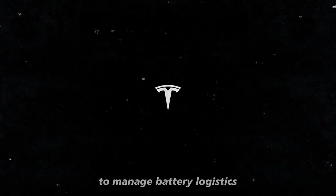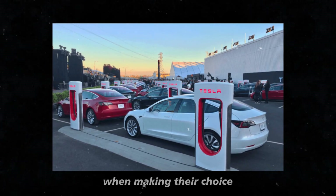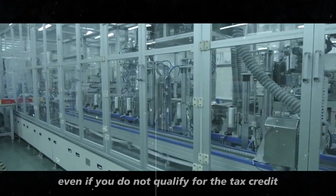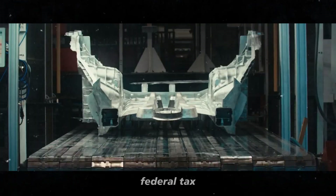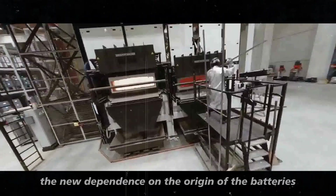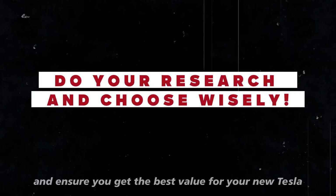This new approach by Tesla to manage battery logistics is a smart strategy to maximize efficiency and reduce costs. However, it is important for buyers to be aware of these differences when making their choice. Panasonic batteries are often considered superior, with better charging performance and greater durability. So even if you do not qualify for the tax credit, it might be worth opting for a model with Panasonic batteries if possible. In summary, federal tax credits have been a key factor in Tesla's success, making their vehicles more accessible and incentivizing domestic production. The new dependence on battery origin adds complexity to the purchasing process, so do your research and choose wisely to make the most of these incentives.